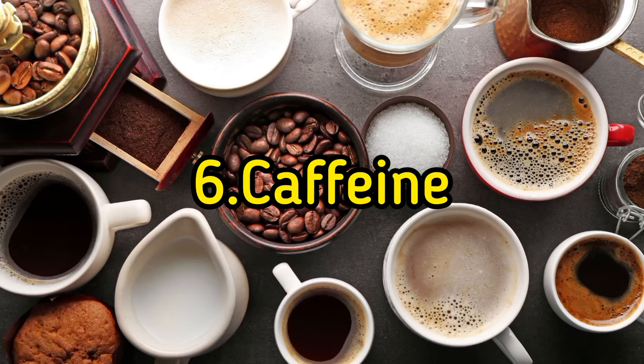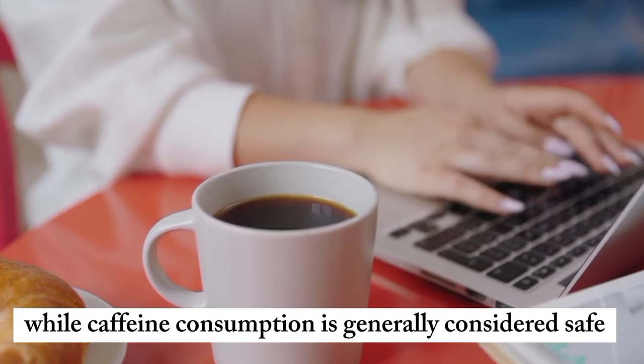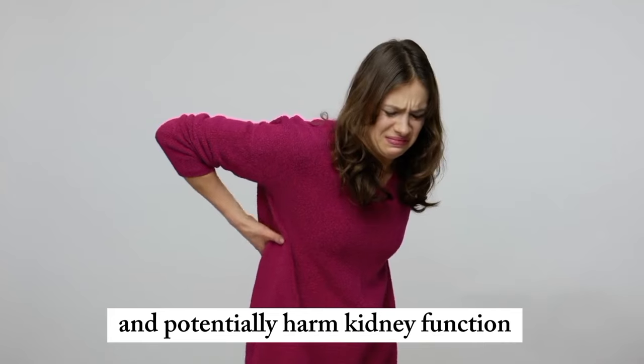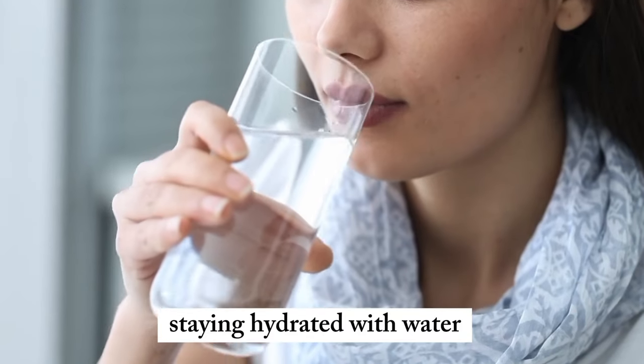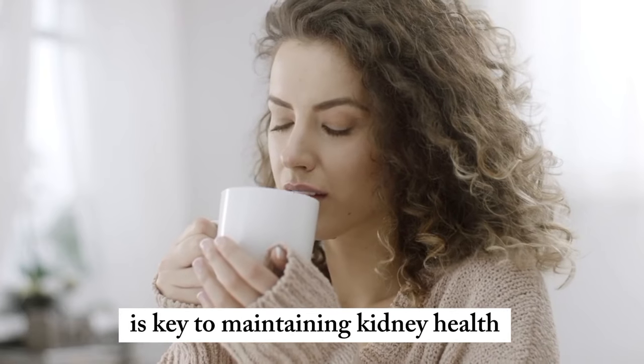6. Caffeine. While moderate caffeine consumption is generally considered safe, excessive intake can lead to dehydration and potentially harm kidney function. Staying hydrated with water and balancing caffeine intake is key to maintaining kidney health.